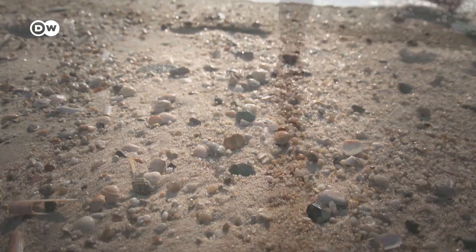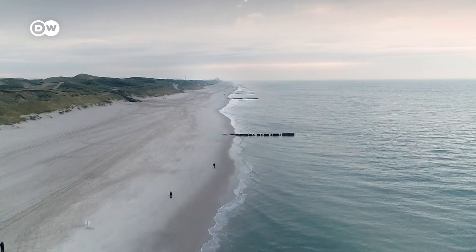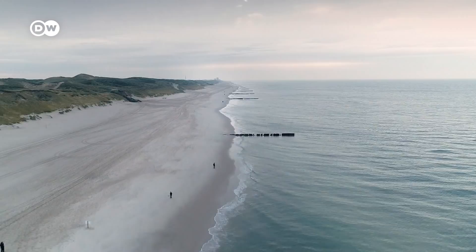Up till now, recycled concrete has barely been used in Germany. As long as it's possible to mine sand — even in landscape conservation areas — using natural resources will remain cheaper. But in Germany too, sand is not endlessly available. Sand mining comes at a price, and sandy beaches aren't free either. If we want both great beaches and enough sand in the future, we will have to soon embrace alternatives.